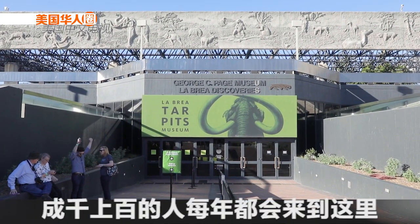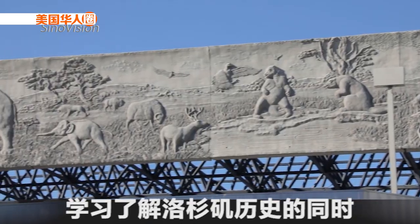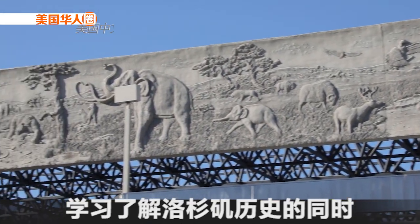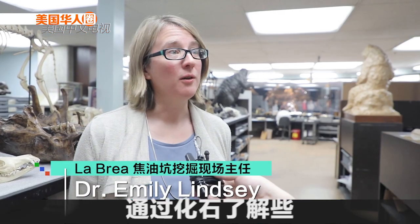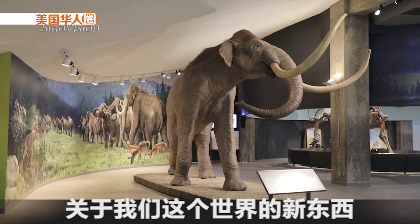Hundreds of thousands of people can come here every year and learn both about the history of Los Angeles and the discovery of something new, like a fossil, to learning something new about our world.